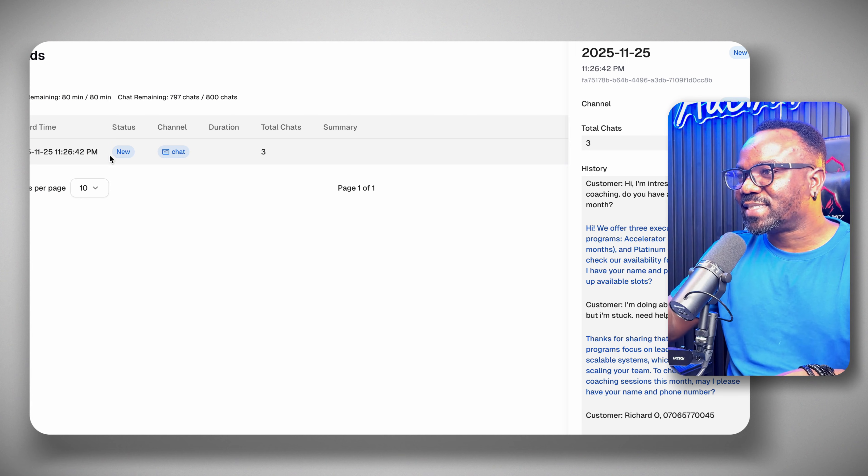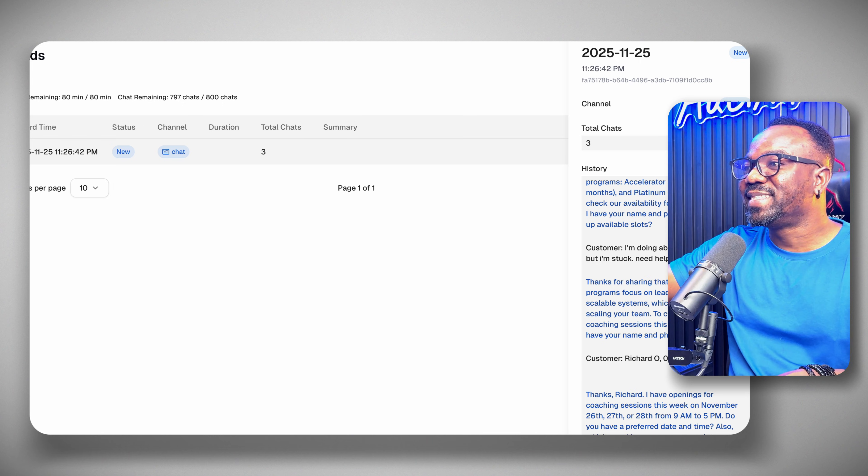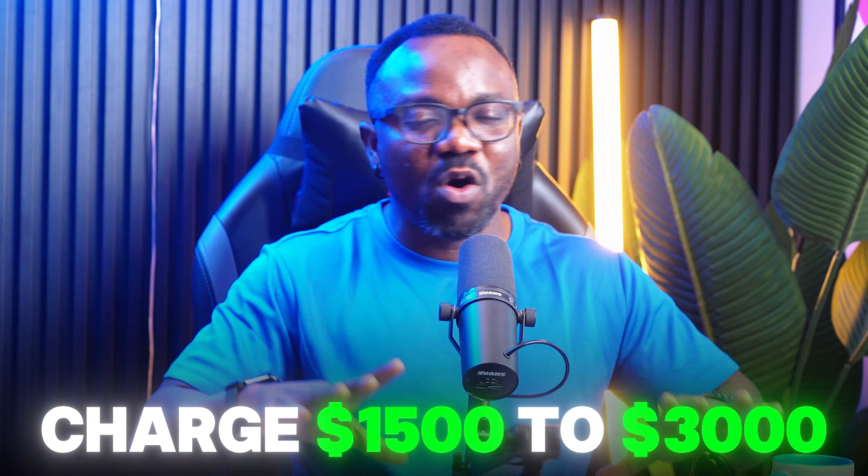And here is the backend: every conversation logged, every appointment tracked, full CRM built in. This is why I charge $1,500 to $3,000. I'm not selling a website — I'm selling a system that makes my clients money while they sleep. You can customize everything: the AI tone, the questions, the services — training it to sound exactly like your client's brand.